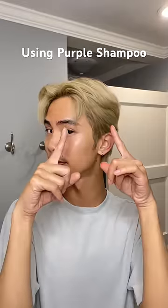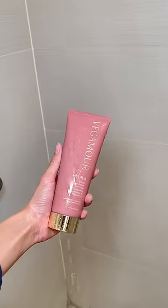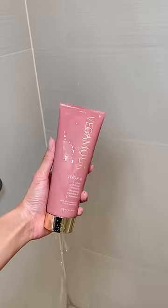I'm using purple shampoo for the first time because my hair looks much more yellow than when I got it done a few weeks ago, and I don't like that. For my first wash, I'm using a regular hydrating shampoo — this one's from Vegamore.